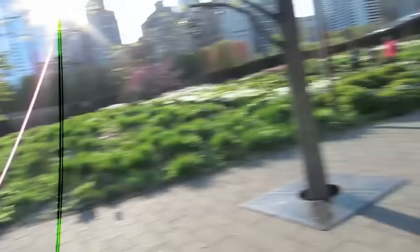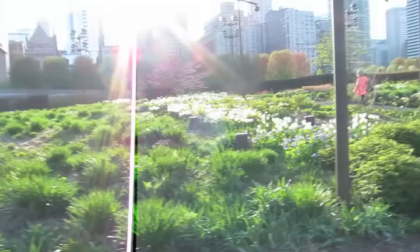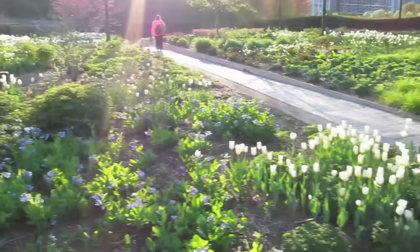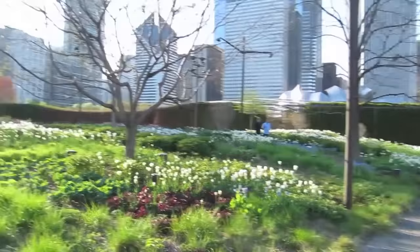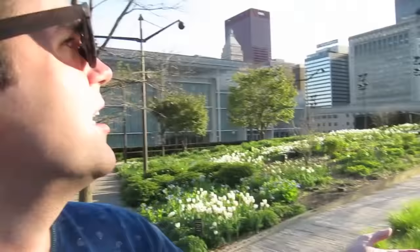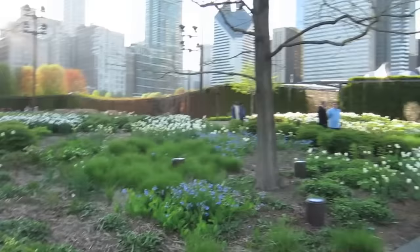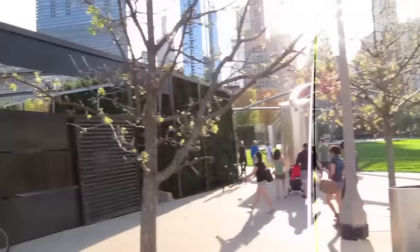Hey everybody, Adam Rucker here with Brian, and we are in beautiful downtown Chicago at Millennium Park where spring has sprung. There are tulips everywhere, beautiful flowers, the birds are chirping, and we're just exploring this really cool park in the middle of downtown. I don't know what any of these buildings around us are, but they're pretty. This is the Helen Dorian Memorial Grove — check it out.